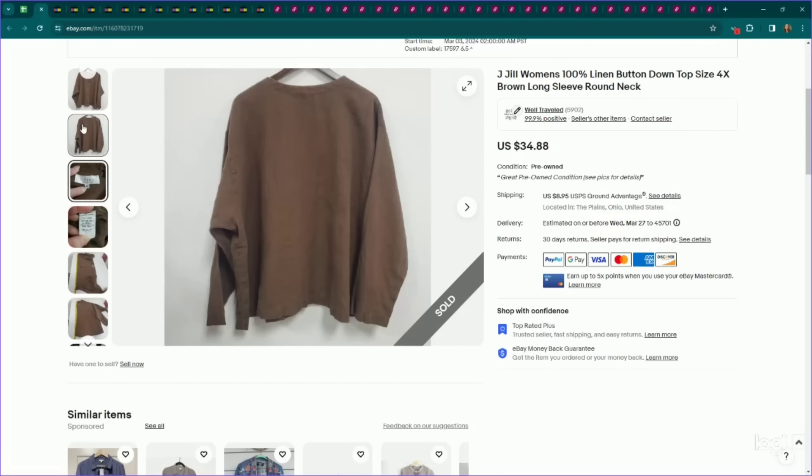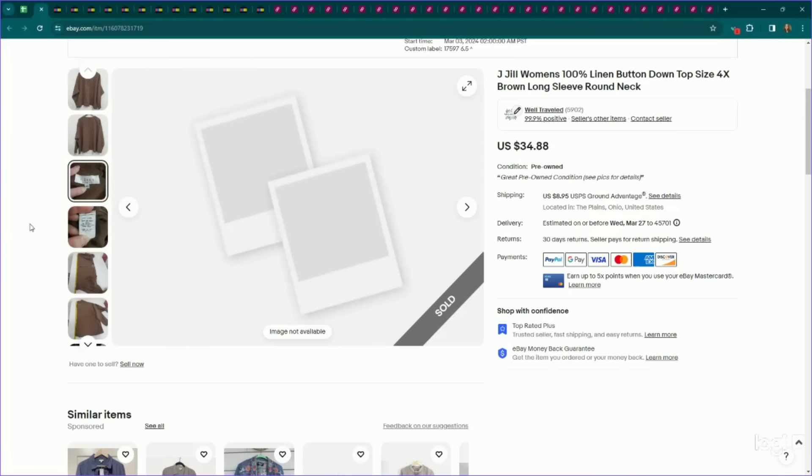Another one that performs well in plus sizes — J.Jill in plus sizes. This is a size 4X, and the larger the size in this brand, the better the sell-through rate. 4X is really good, even though this is a much older piece. I listed this linen button-down top in a size 4X for $35. It sold very quickly on an offer to watcher for $30, and it only took a week to sell.